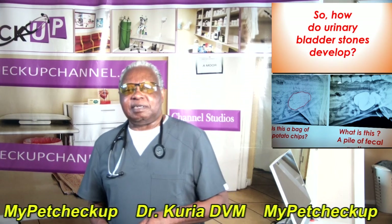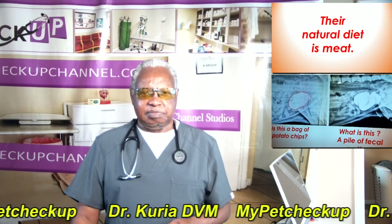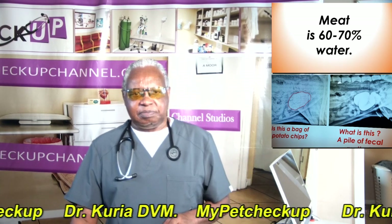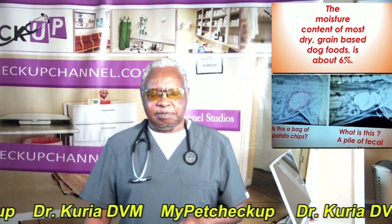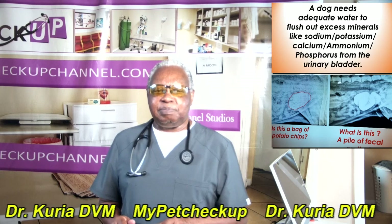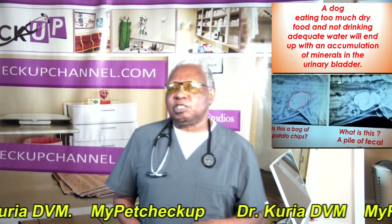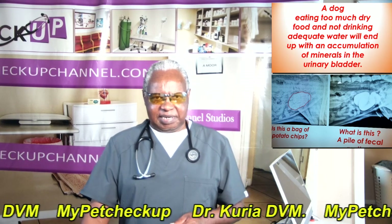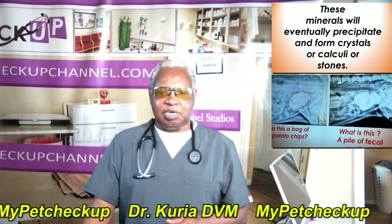So how do urinary bladder stones develop? Dogs are natural animals. Their natural diet is meat. Meat is 60–70% water. The moisture content of most dry grain-based dog foods is just about 6%. A dog needs adequate water to flush out excess minerals like sodium, potassium, calcium, ammonium, and phosphorus from the urinary bladder. A dog eating too much dry food and not drinking adequate water will end up with an accumulation of minerals in the urinary bladder, which will eventually precipitate and form crystals, calculi, or stones.